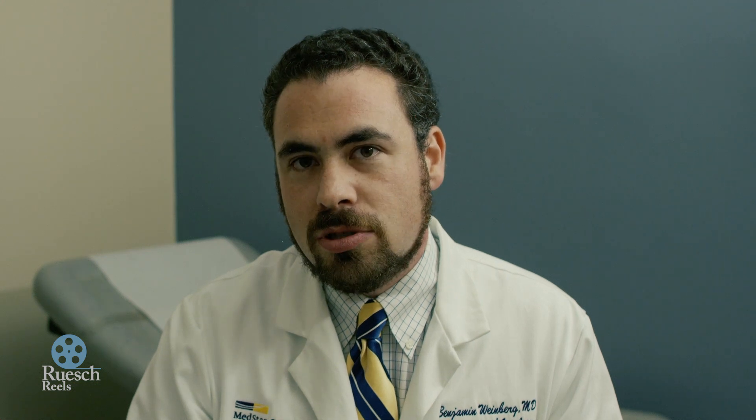Oxaliplatin can cause numbness and tingling in the hands and feet, both a cold sensitivity which occurs with each dose, as well as a cumulative nerve toxicity that leads us to stop the drug at some point.